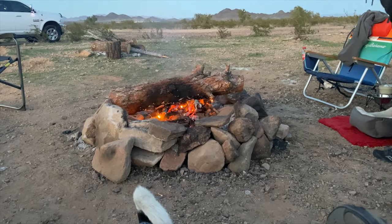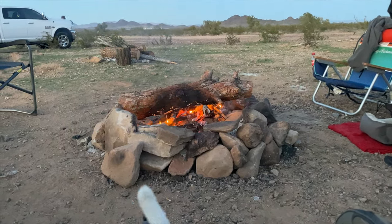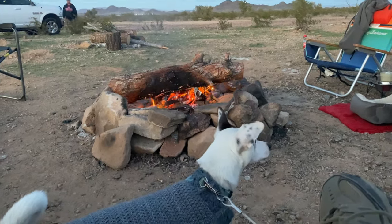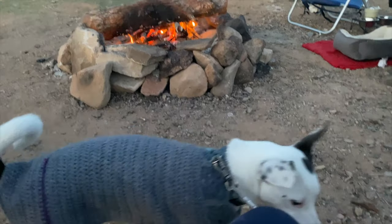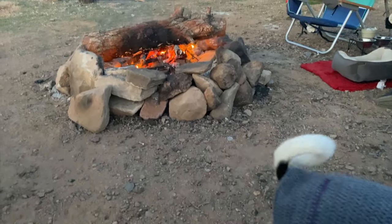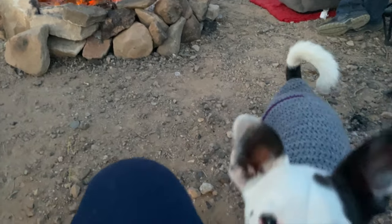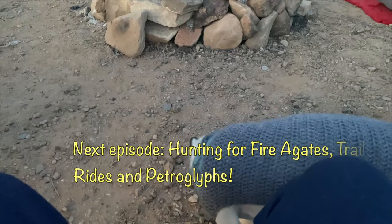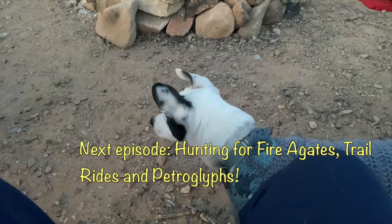Did you get the sunset tonight, David? I did. Me too. Did you have fun today, Patch? Yeah. You got all kinds of good foods today — hot dogs, duck, steak fat, cucumbers. Which one's your favorite?